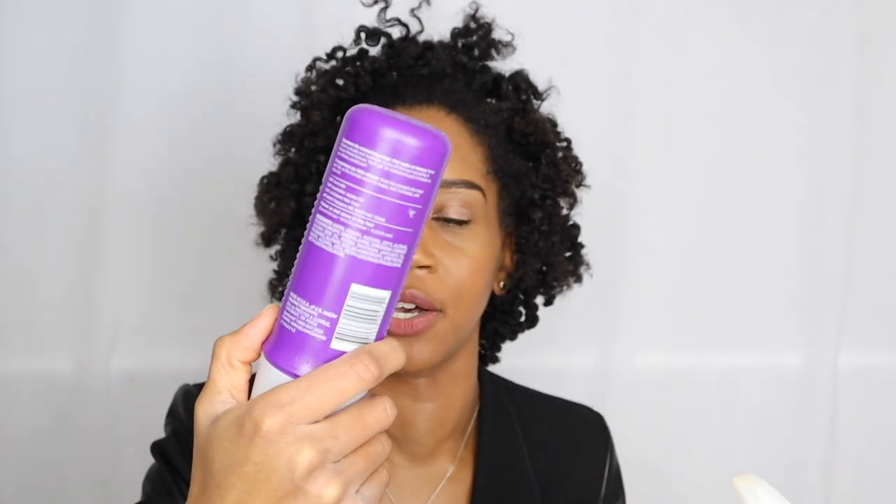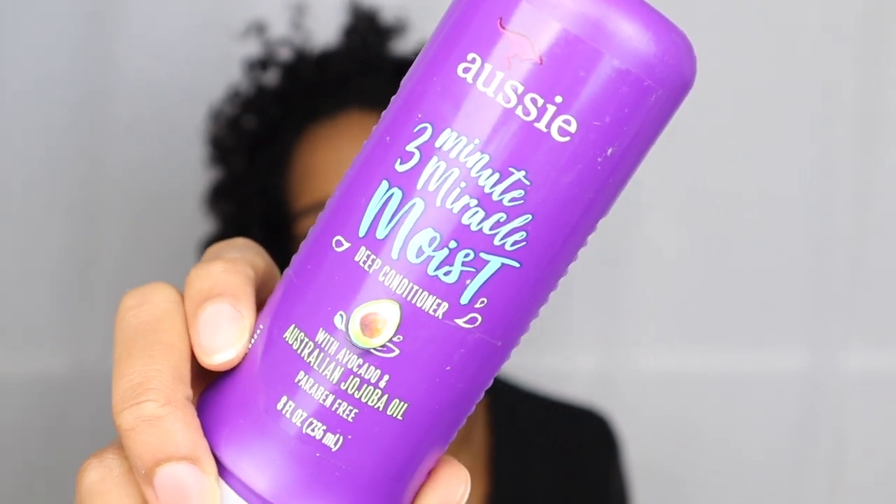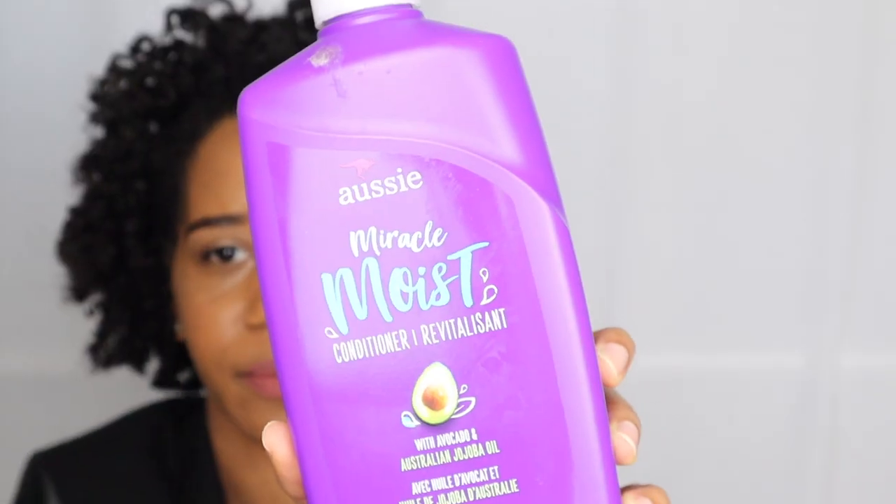Next I have the Aussie Moist line. I did an updated wash day routine for winter and used this line — I really like it. It makes my hair moisturized without being drying or stripping. First, the Three Minute Miracle deep conditioner with avocado and Australian jojoba oil — I got a bigger bottle that stores upside down so the product comes out easily. Then there's the regular conditioner in the same Moist line, the big 26.2 fluid ounce bottle. I will definitely be repurchasing these.